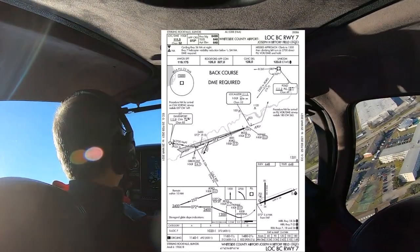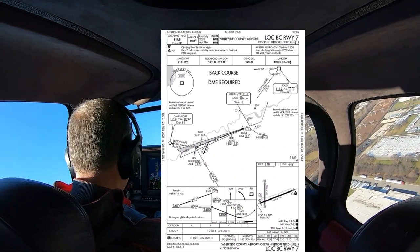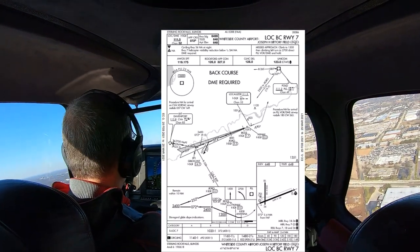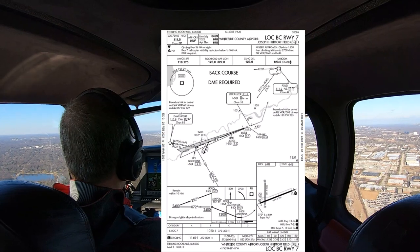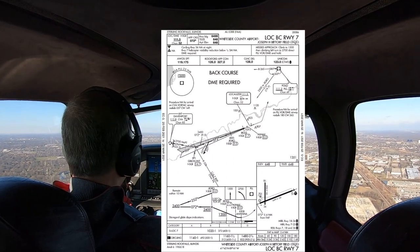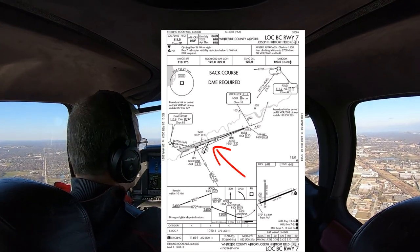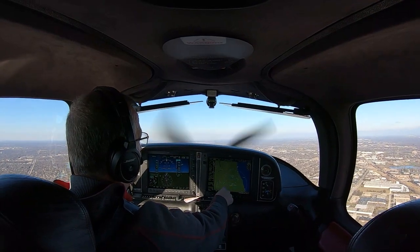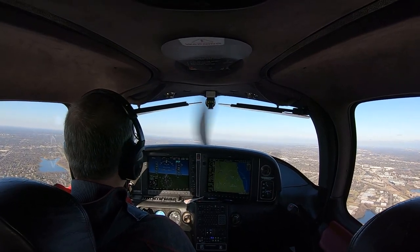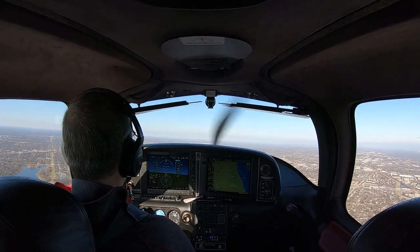I'm going to fly it twice today. First, I'm going to do a full approach, and then I'm going to do one vectors to final. On the full approach, we're going to use JIGRO as our initial approach fix, which is also the final approach fix, by the way. We'll assume I've been cleared for the approach with a crossing restriction of 3,000 feet at JIGRO, at which point I'll turn outbound to execute the procedure turn. My purpose today is not to discuss power settings and airplane configuration, but rather to show you what can confuse pilots when using the GFC-700.